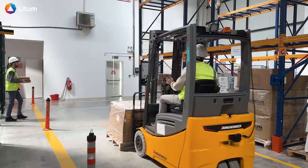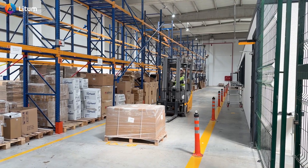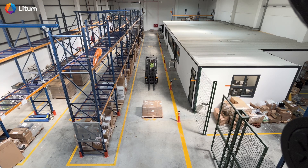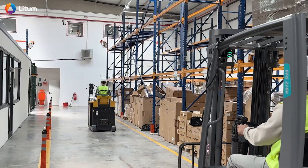That wraps up our demo. Built for the demands of busy industrial environments, PathAware brings clarity to complex operations, enabling safer, smarter decisions in real time. If you're ready to see how it can support your workflows, we are here to help.